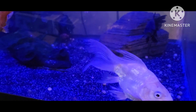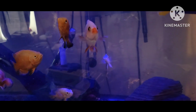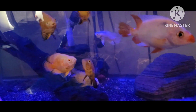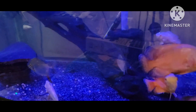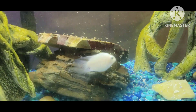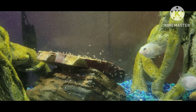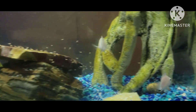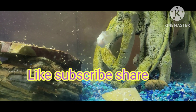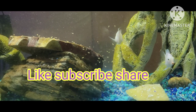Beautiful platinum kois, red devils, red chili oscars, lemon oscars in the back — a little bit of everything in there. These guys are doing good and eating. Stay tuned — once these guys are ready to go, hit me up if you're interested. Like, subscribe, share, and tell me what you think. Squad up — platinum power, breeding and doing good!